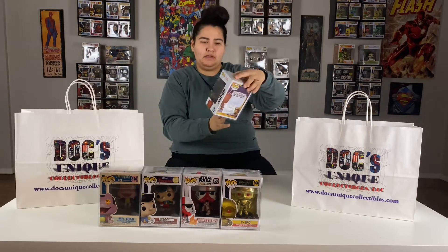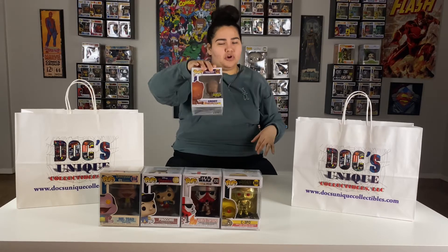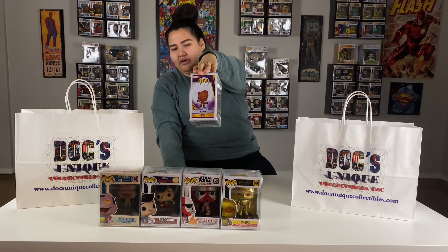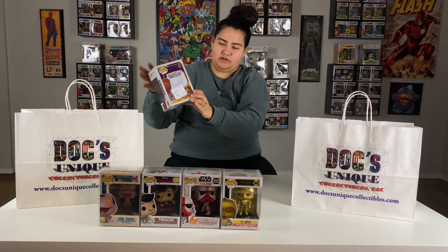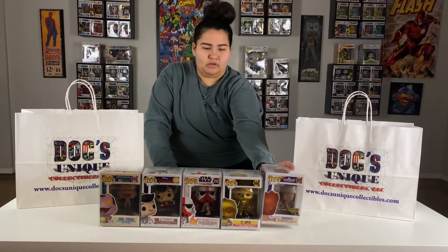My favorite one out of this bag is going to be Groot — the wood deco from Guardians of the Galaxy. He's an exclusive pop. He's not worth that much, but to me he's pretty cool. I also have a Spider-Man wood deco that I got from Doc's as well. Here's his side profile and a little background scene. You can see a little Groot over there, and he does have the exclusive limited edition sticker. He's only worth $10, which is totally fine because I really like him.